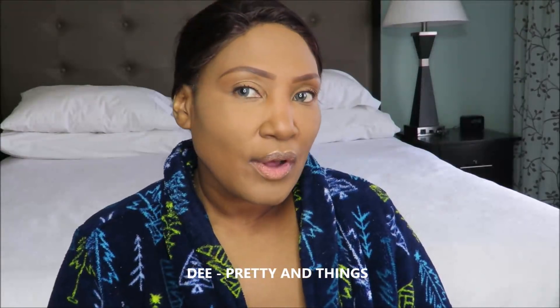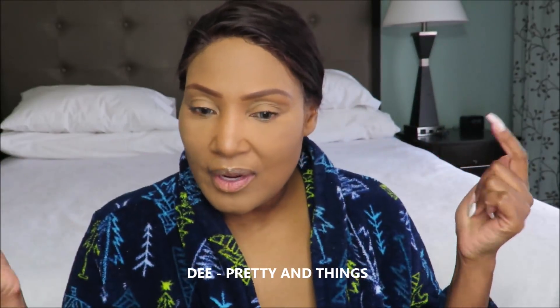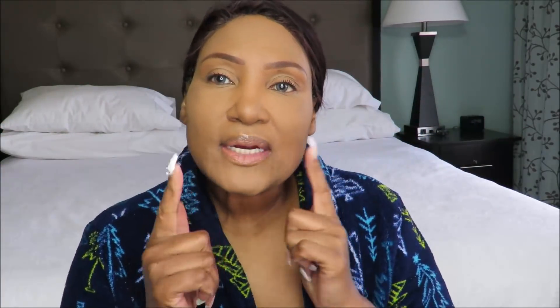Alrighty, guys. Your girl has got her foundation on, her powder, brows, and a little bit of lip plumper. I am ready to go. I am very excited to try the bronzer I purchased from a company called Prime Beauty Cosmetics.